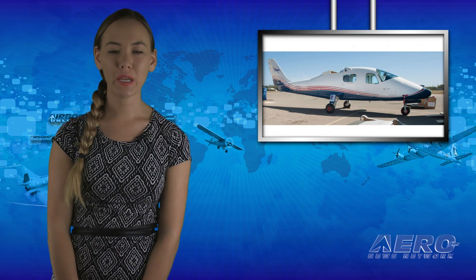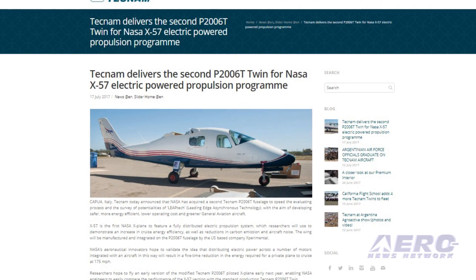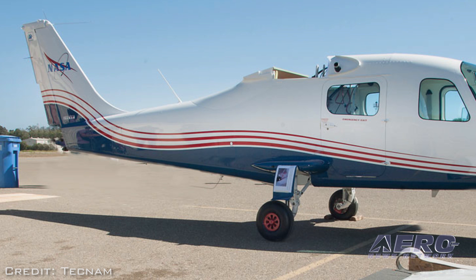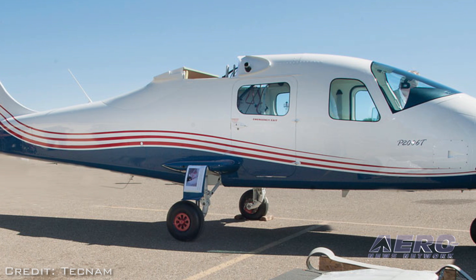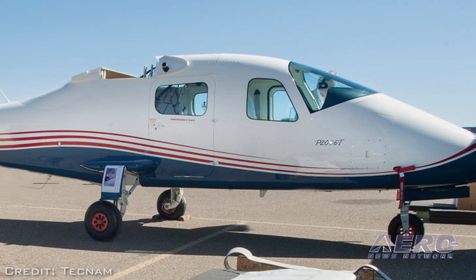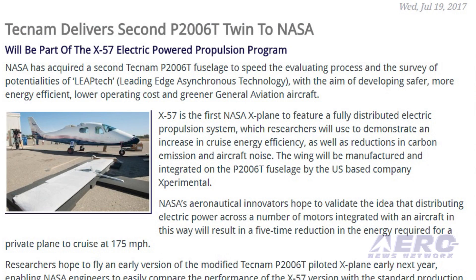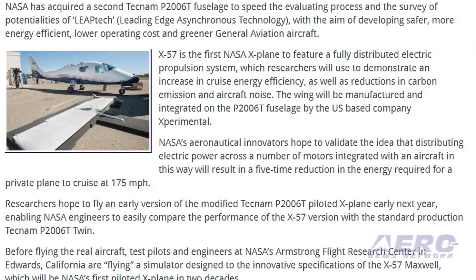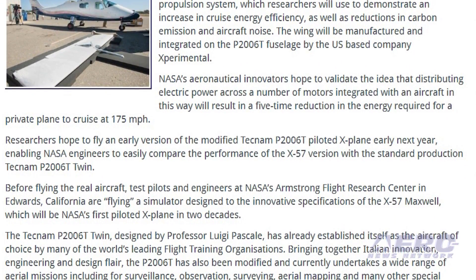NASA has acquired a second Tecnam P2006T fuselage to speed the evaluation process in the survey of potentialities of LeapTec, with the aim of developing safer, more energy-efficient, lower-operating-cost and greener GA aircraft. X-57 is the first NASA X-Plane to feature a fully distributed electric propulsion system, which researchers will use to demonstrate an increase in cruise energy efficiency as well as reductions in carbon emissions and aircraft noise. The wing will be manufactured and integrated on the P2006T fuselage by the U.S.-based company Experimental. NASA's aeronautical innovators hope to validate the idea that distributing electric power across a number of motors integrated with an aircraft will result in a five-times reduction in the energy required for a private plane to cruise at 175 miles per hour.